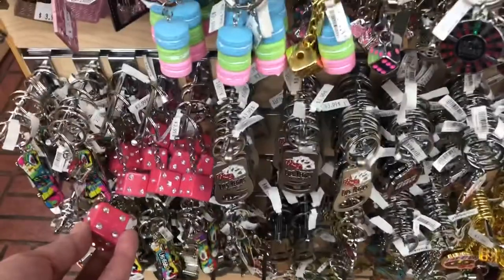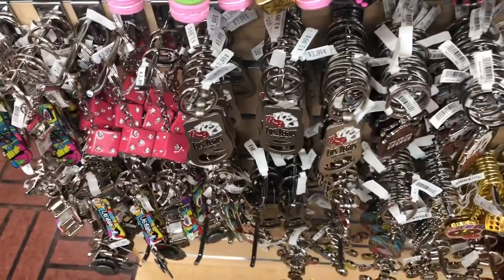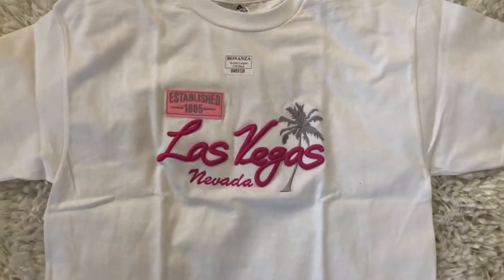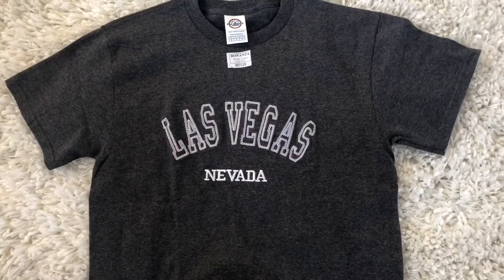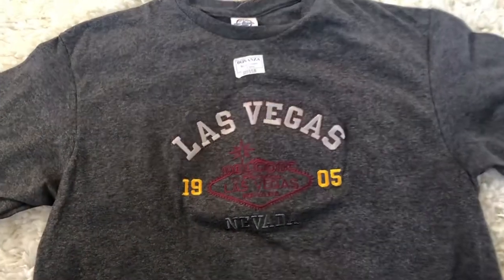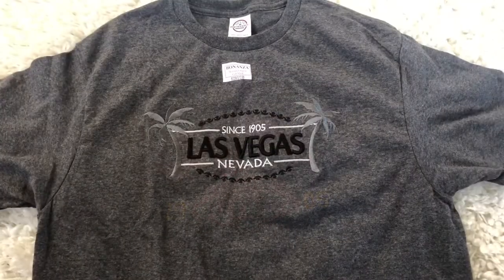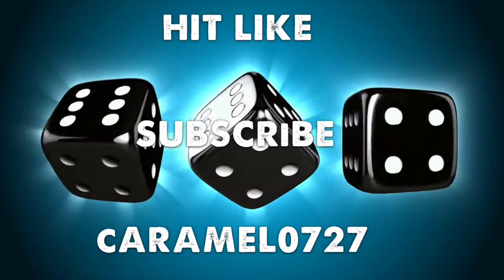I bought some stuff — hope you enjoyed watching this video! If you haven't subscribed to my channel, please consider subscribing and hit the notification bell so you can watch my other videos and not miss any uploads. If you're already a subscriber, thank you so much!